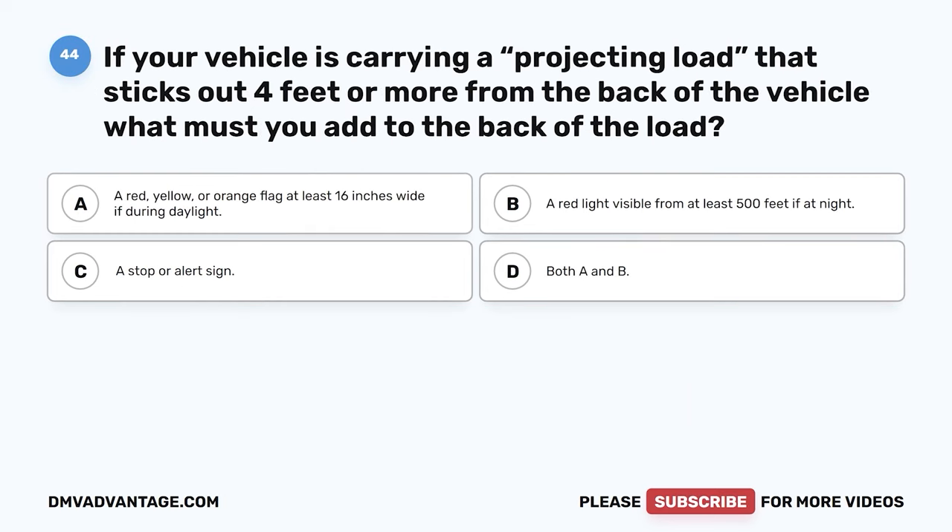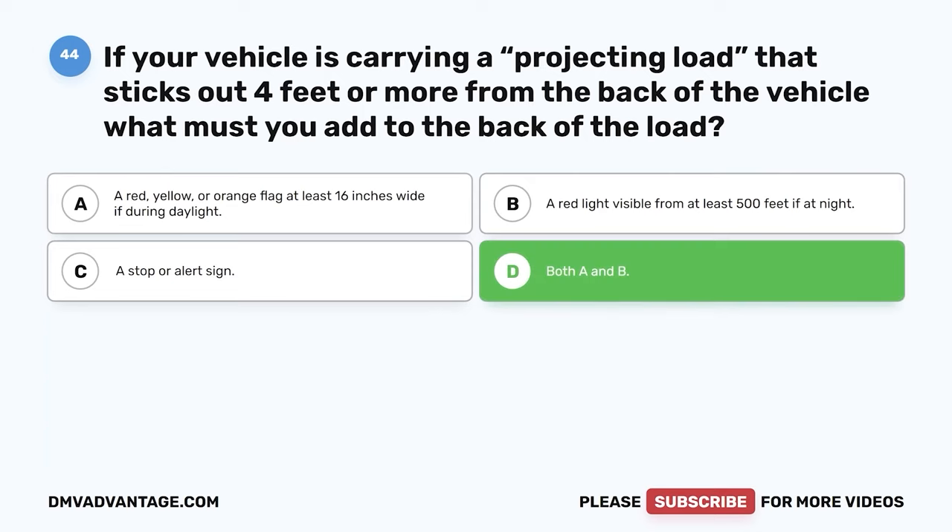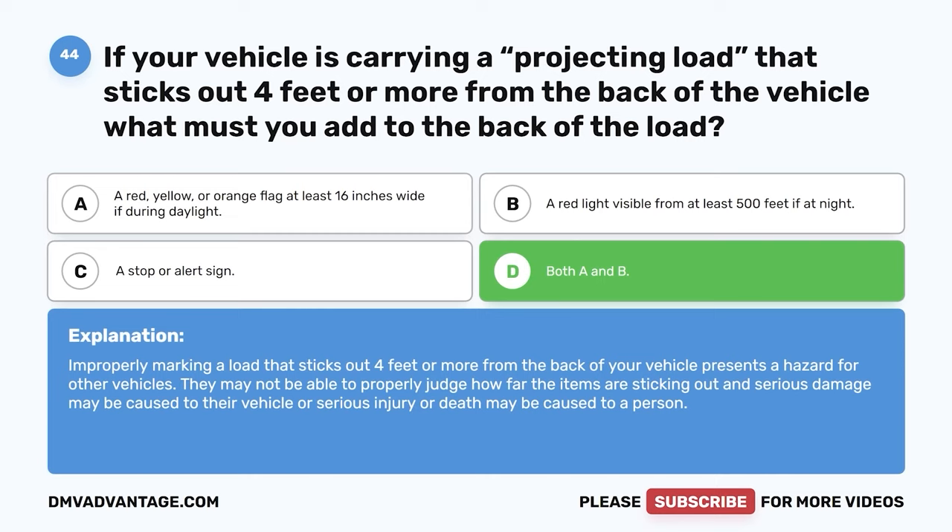Question 44: If your vehicle is carrying a projecting load that sticks out four feet or more from the back, what must you add to the back of the load? A: A red, yellow, or orange flag at least 16 inches wide if during daylight. B: A red light visible from at least 500 feet if at night. C: A stop or alert sign. D: Both A and B. The correct answer is D, both A and B. Improperly marking a load that sticks out four feet or more presents a hazard — other vehicles may not judge the distance properly, causing serious damage, injury, or death.